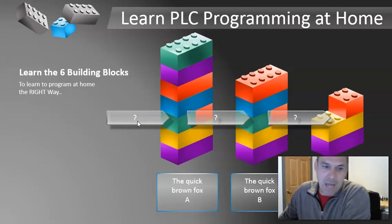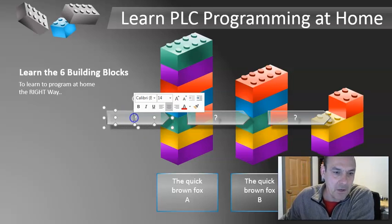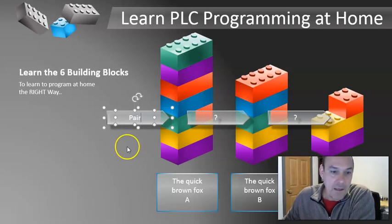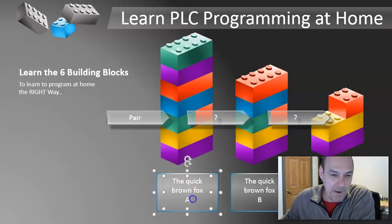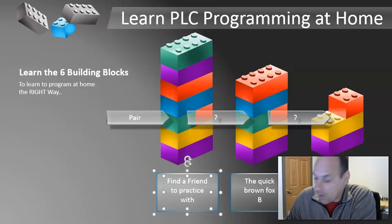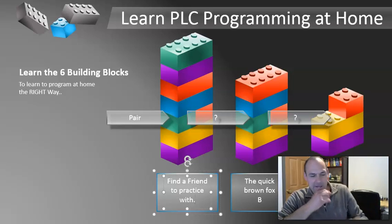Building block one is 'Pair.' So we have a building block stack here. Building block one is to pair — find a friend to practice with. What do I mean by that? A lot of people will take up training. A lot of guys in particular will try to learn it and do it all on their own. I kind of learned this from taking computer science classes online and in college.